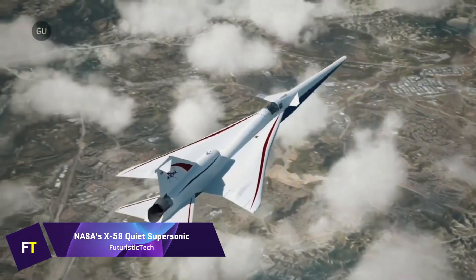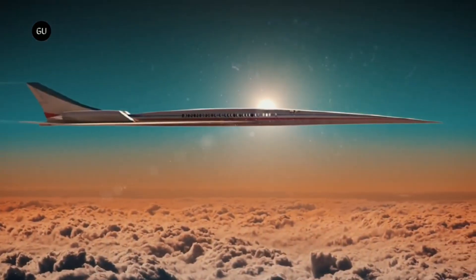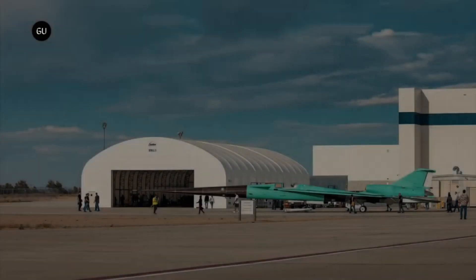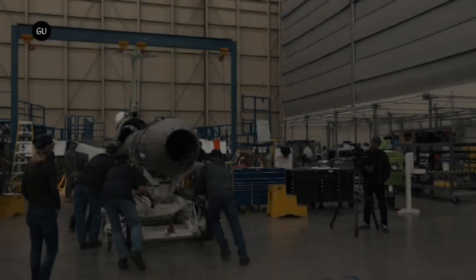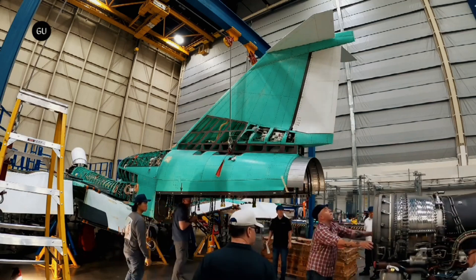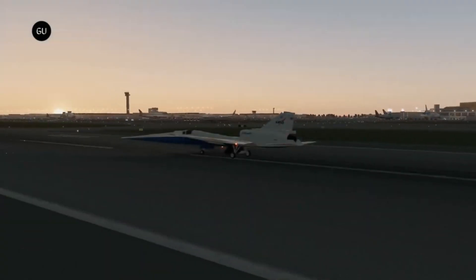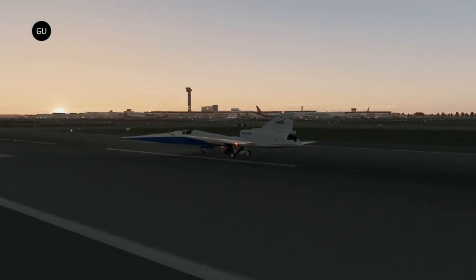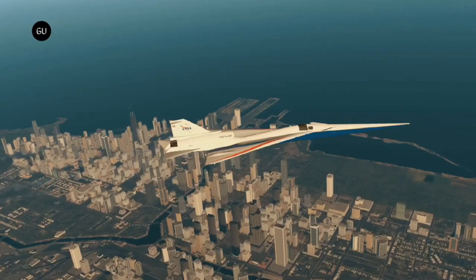NASA's X-59 Quiet Supersonic: Lockheed Martin's Skunk Works is responsible for the development of the X-59 Quiet Supersonic Technology aircraft, built for the Low Boom Flight Demonstrator project by NASA. The X-59 is designed to travel at speeds greater than the speed of sound while simultaneously reducing the ordinarily tremendous sonic boom to a very quiet thump. By paving the way for commercial airplanes capable of traveling faster than sound, this aircraft intends to transform the way air travel is conducted.